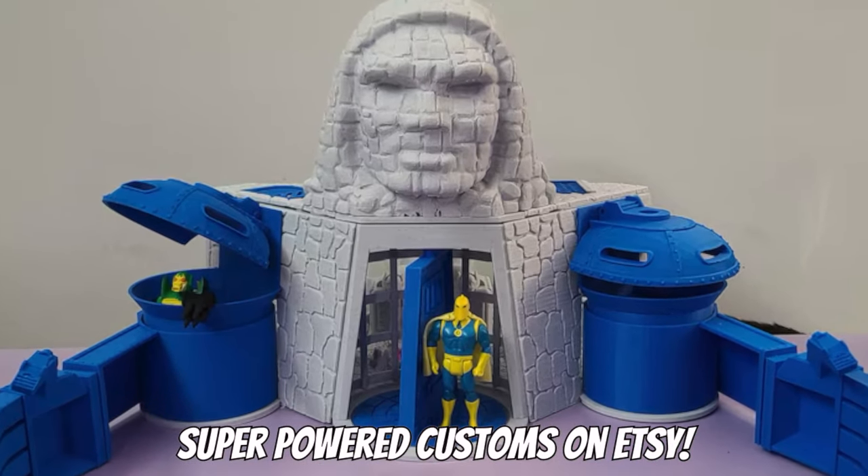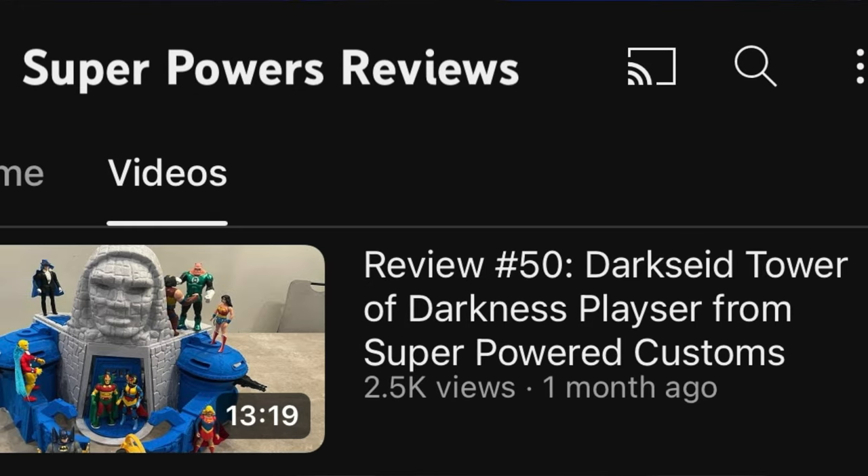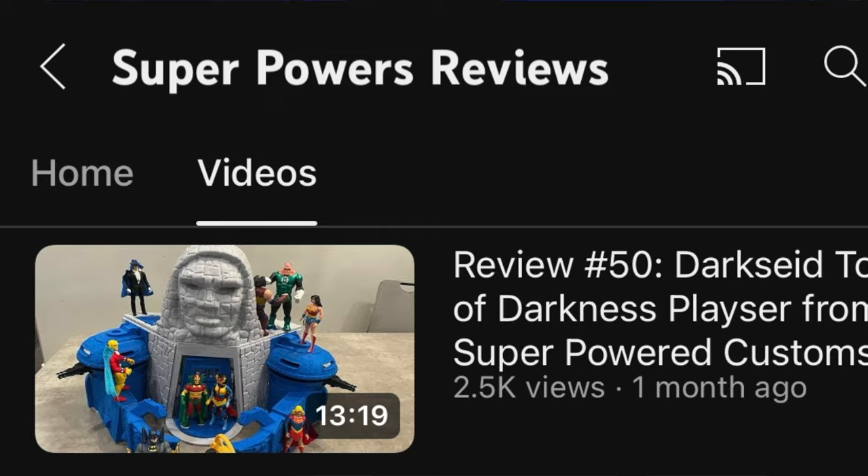It's 3D printed if I'm not mistaken and hand colored — it just looks really, really good, and they're selling them on Etsy. They're not cheap, but it looks amazing. Our friend of the channel, Superpowers Reviews, has done a review on that very playset on his channel, so we'll drop a link down in the description. Really recommend it — very good custom playset and a very good review from Superpowers Reviews.